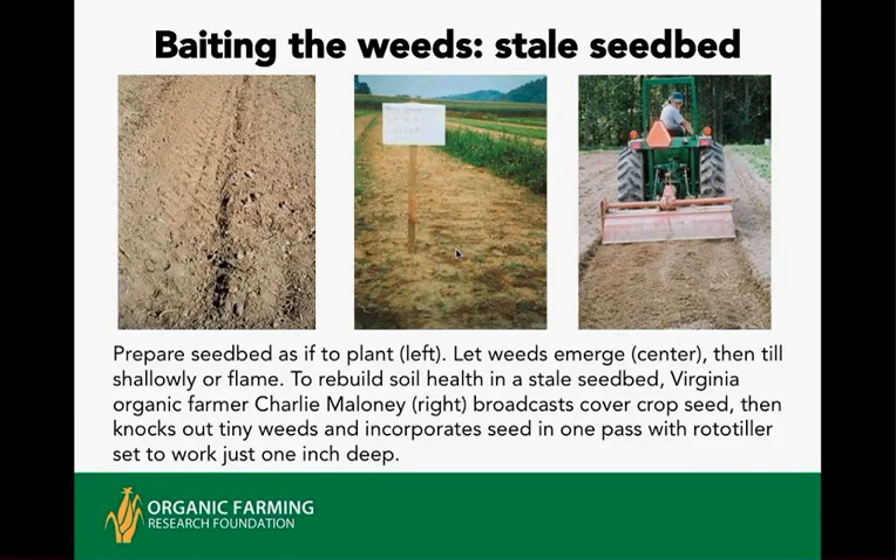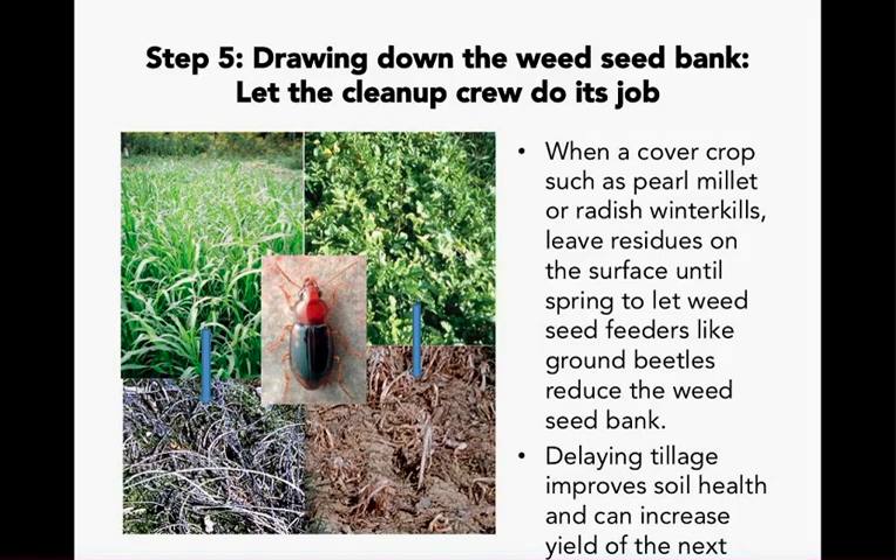Baiting the weeds — the stale seedbed technique deliberately rolls out the red carpet for weeds to trick the seed bank into germinating all at once. Where soil weed seed populations are high, two or three cycles of stale seedbed may be needed for adequate control. For creeping perennials like bindweed, nutsedge, and Canadian thistle, you may need to repeat shallow tillage when emerging sprouts have three leaves, thereby depleting underground rhizomes and tubers. The farmer can broadcast cover crop just before shallow tillage to begin rebuilding soil health after weed control.